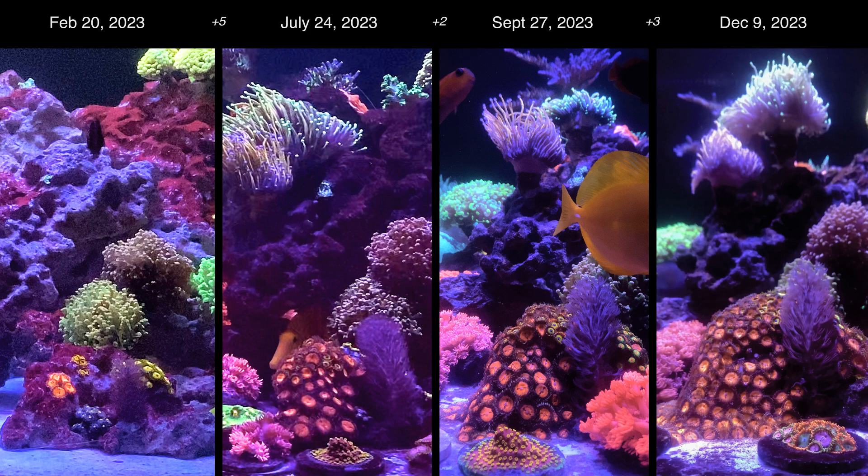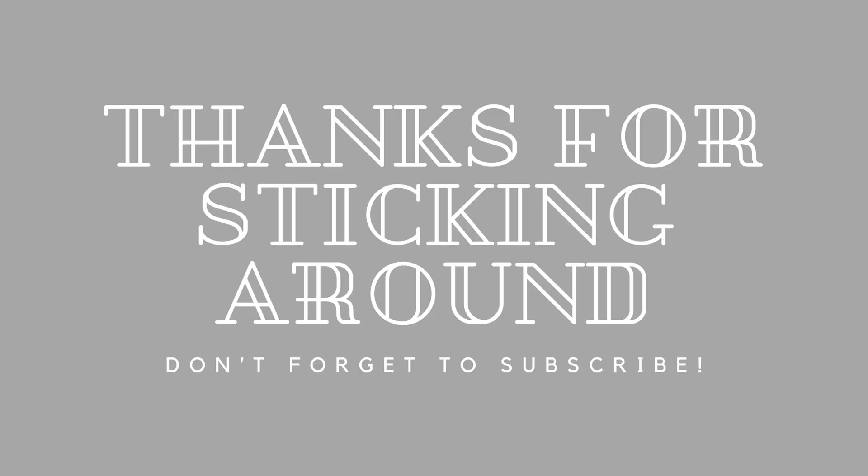At this point they're growing all over the floor of the tank. Let me know what you think I should do — I have a few zoas growing all over the bottom of the tank, and part of me thinks maybe I should have a zoa carpet or just razor blade them off. Let me know your thoughts in the comments below. Thanks so much for watching.